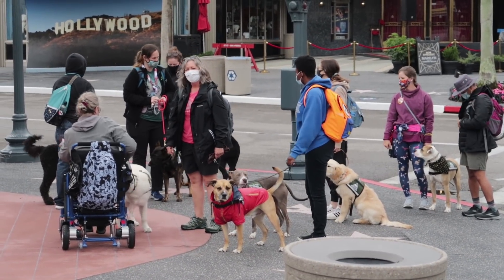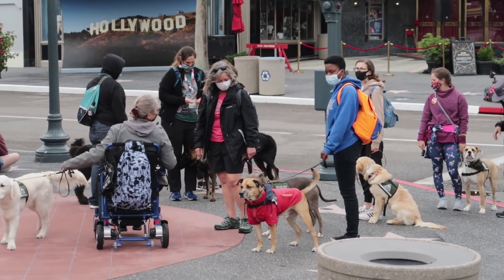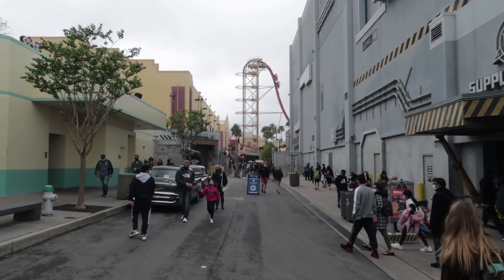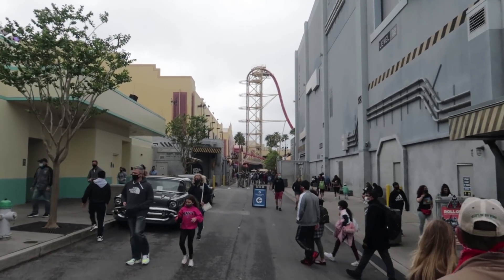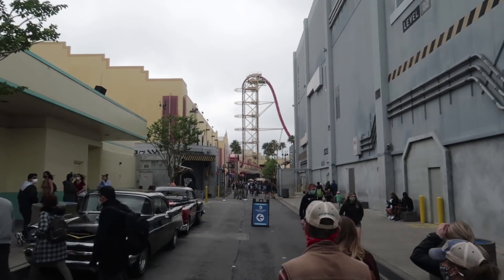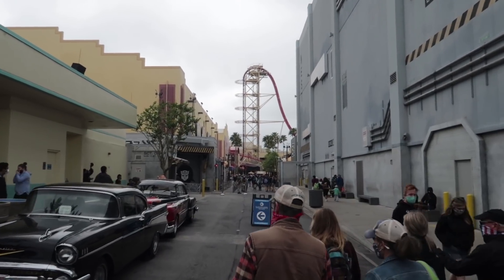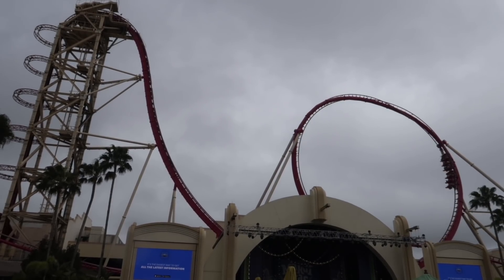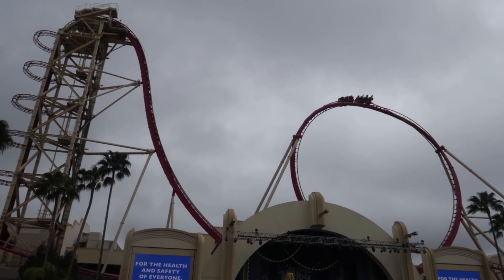Look at all the service animals — this group is going to have a doggone good time today. Today's not the prettiest day, kind of overcast with a little bit of misting rain from time to time. I'm only wearing my sunglasses to keep my face mask down. The weather is not too bad for Rip Rocket to be running, although earlier today I heard it was down for some reason.